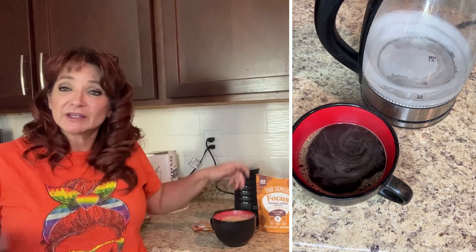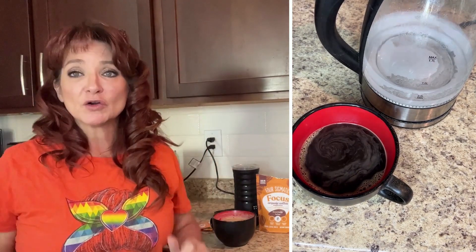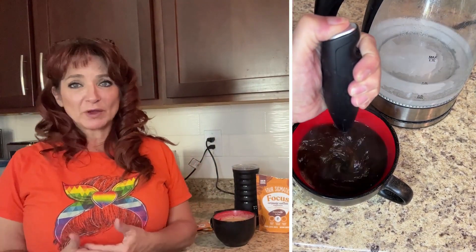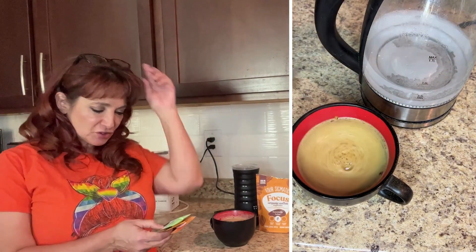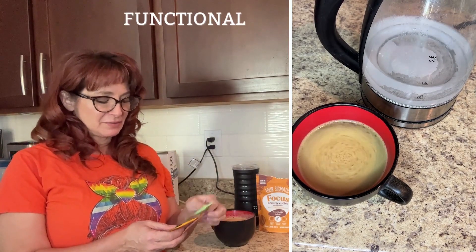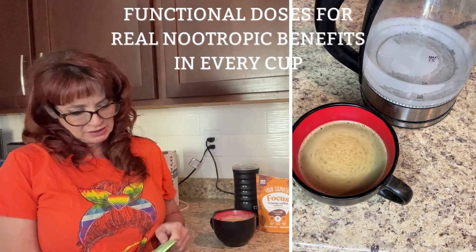I've drank just a little bit of it but I'm already feeling focused and ready to rock out the rest of my day. Very excited about it and I can't wait to try this organic matcha latte mix. Oh my goodness, yum yum yum.